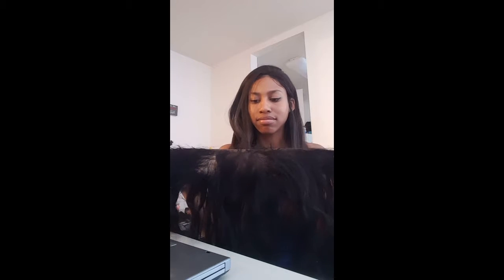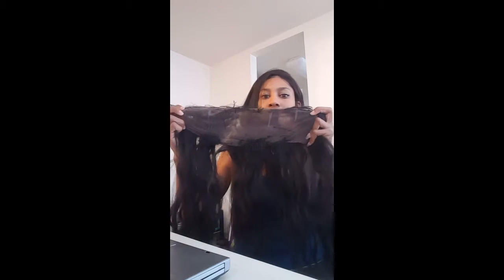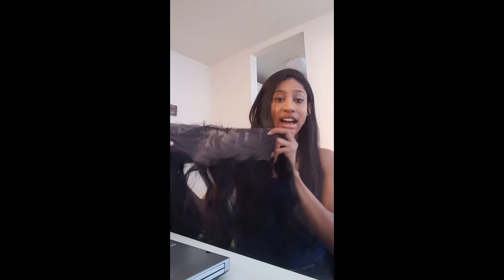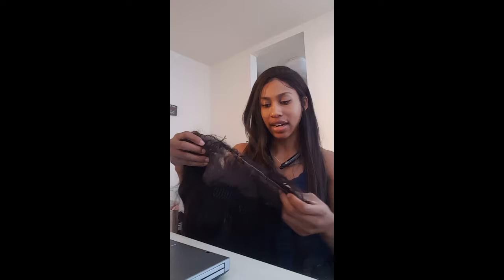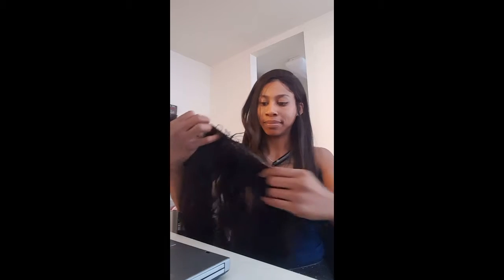So this is what was left over of the frontal. This was a 13 by 6 body wave — I don't even know what kind of hair this is, probably AliExpress. You can see through it — that's where all the bald spots were that I was wearing and trying to cover up with makeup or whatever I had.